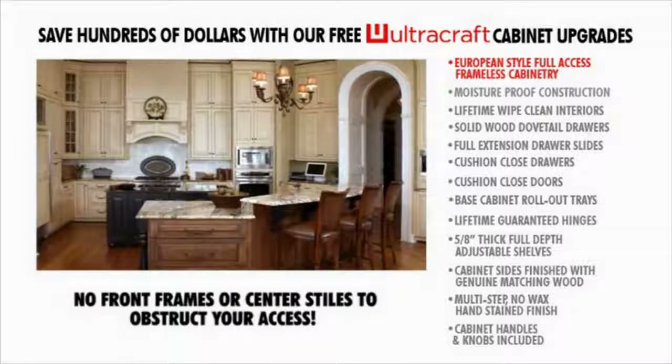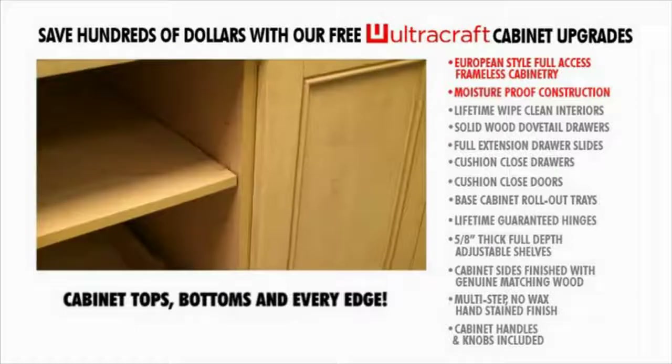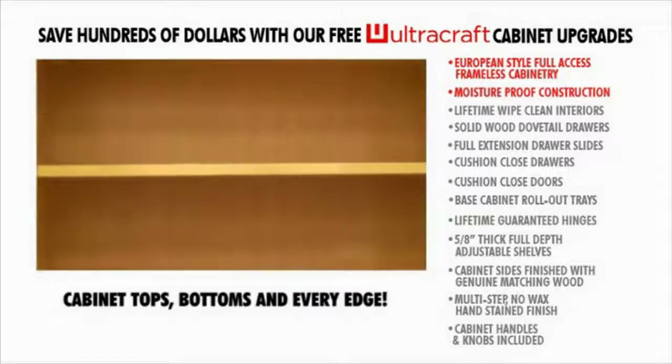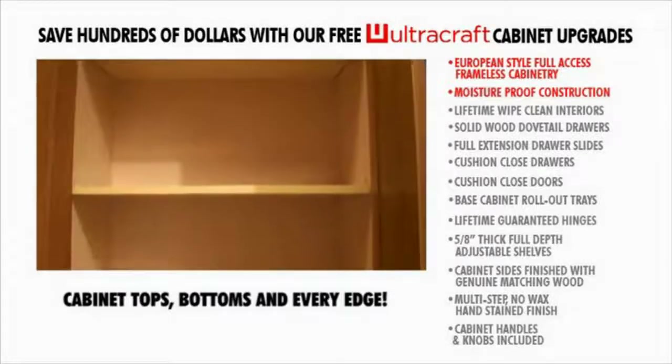Moisture-proof construction. The sides, tops, bottoms, and every edge of the major cabinet components are laminated to protect against moisture damage, meaning your cabinets will be safe from the harm that can be